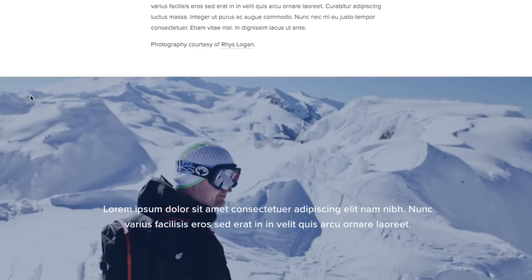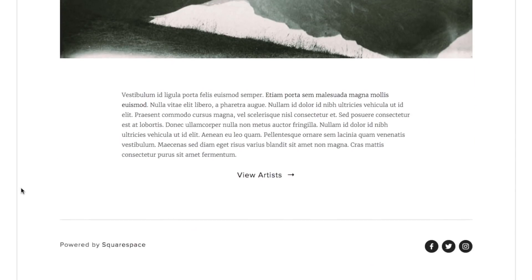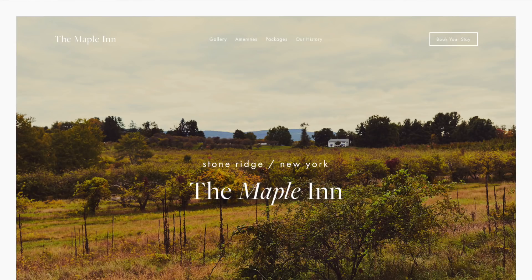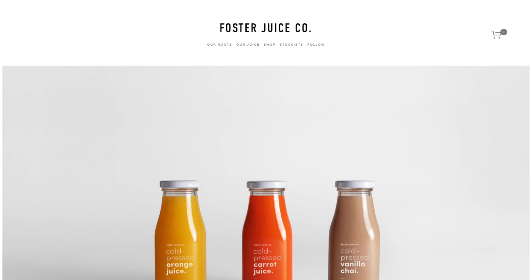That sounds like a subjective statement, but there's honestly no website builder that matches Squarespace's clean, modern templates. If you browse through Squarespace's templates, you'll begin to notice a similar look and feel. They're all clean, they all have bold typography, and they include lots of space for big photos. You won't find any cheesy small business themes here. Squarespace also has a long list of features.